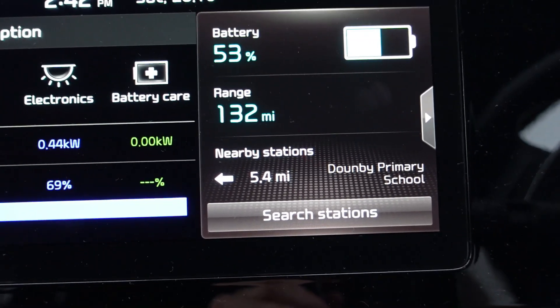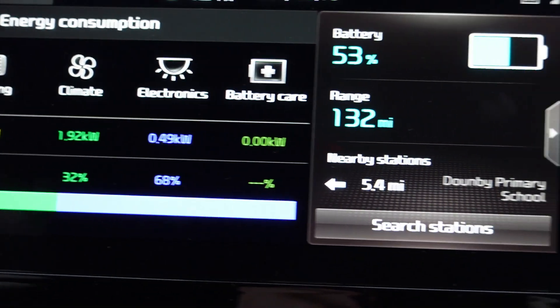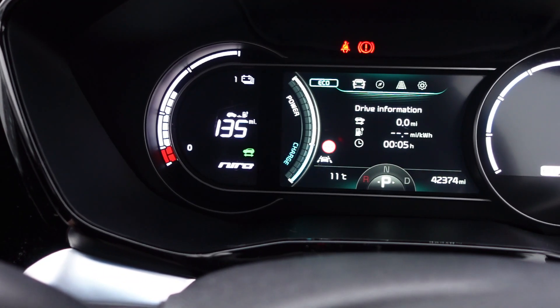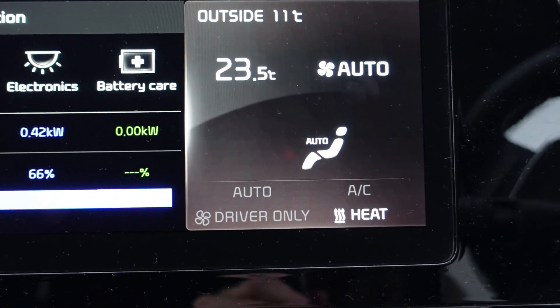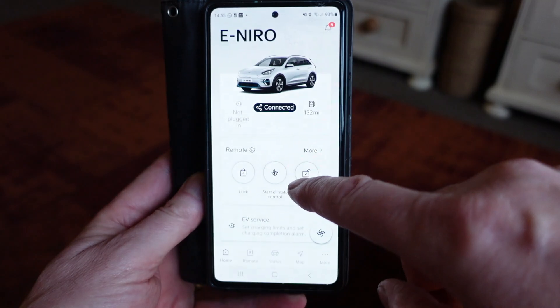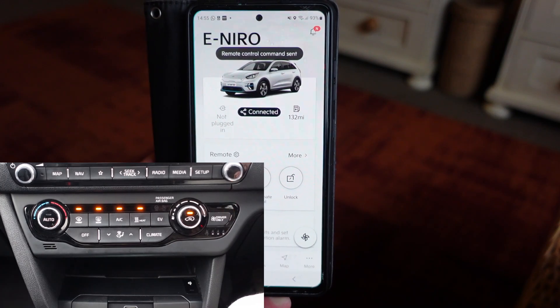So how does that affect the range? At 53% with the heater on full — pulling about 1.9 kilowatts — if I turn the heater off, it shows 135 miles range at 53%. I put the heat on now: 132. So I basically lose three miles of range — such is the efficiency of a car with a heat pump. And whilst I'm in the warm, I can preheat my e-Niro by going to the app, pressing start climate control, and sending a signal to the car to preheat whilst it's still plugged in.